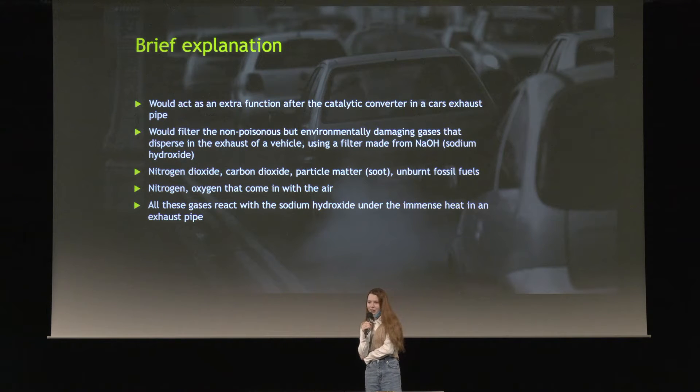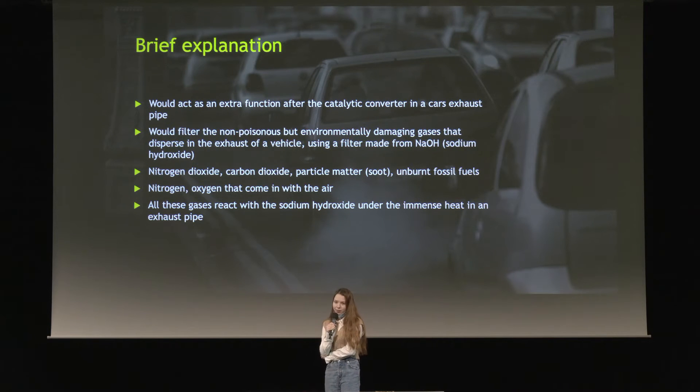A brief explanation of my idea. My idea could act as an extra function to catalytic converters. A catalytic converter is a device that takes the poisonous chemicals, such as carbon monoxide, and transforms them into less poisonous but still harmful chemicals, such as carbon dioxide or nitrogen dioxide.